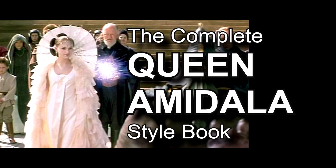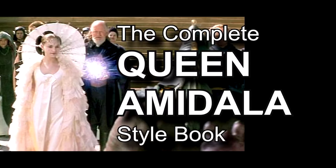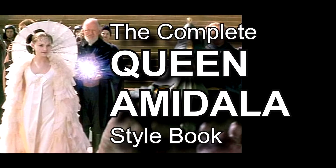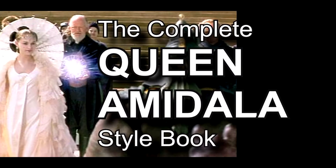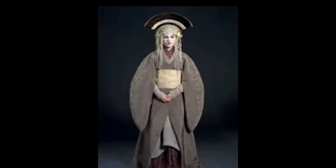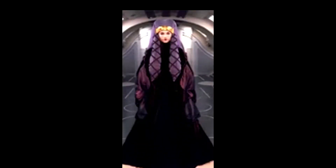The title of this series is the Complete Queen Amidala Style Book, and what we're going to be doing is looking at all the different wardrobes Queen Amidala wore in Episode 1: The Phantom Menace. There were about six or seven different wardrobes, and they all had official names: the throne room robe, the lilac visitation robe, the Senate robe, the foreign residence robe, the traveling robe, and the jubilation dress.